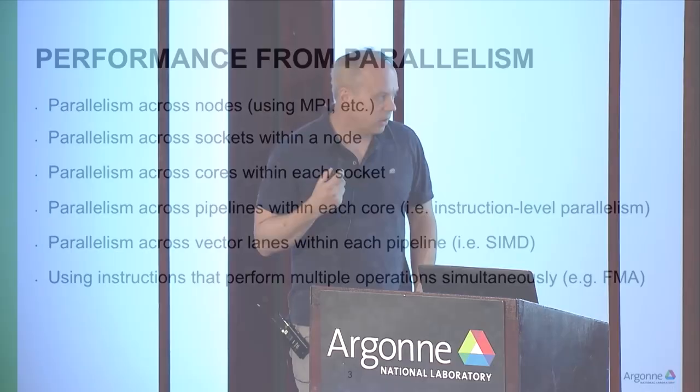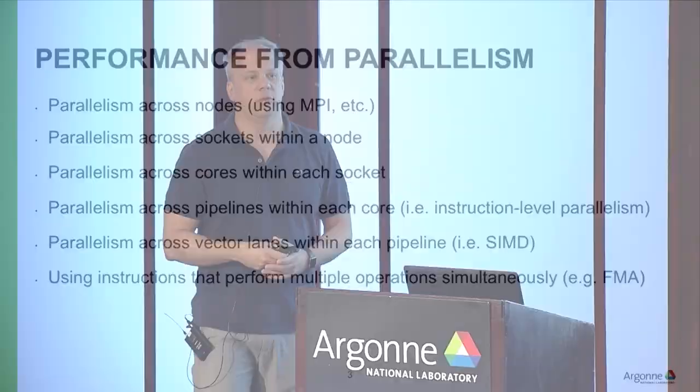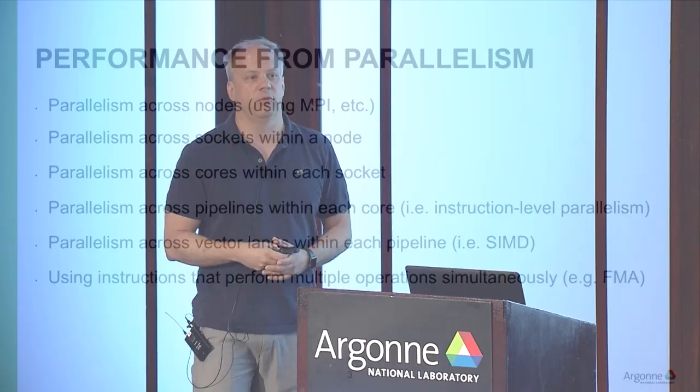When I talk about these systems and future systems, what you're going to see is performance from parallelism — that's really what's driving everything. The increases in clock rates we had seen a decade ago are no longer happening. The way you get more performance is through more parallelism. That parallelism comes from several aspects: parallelism across nodes — having more and more nodes, often using MPI or some other communication programming model to orchestrate this.